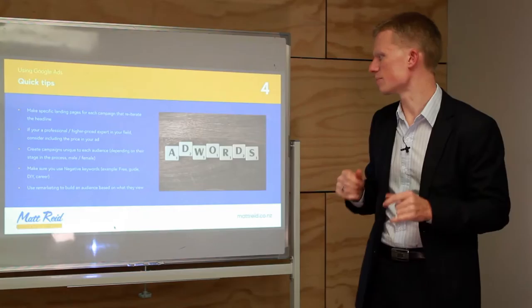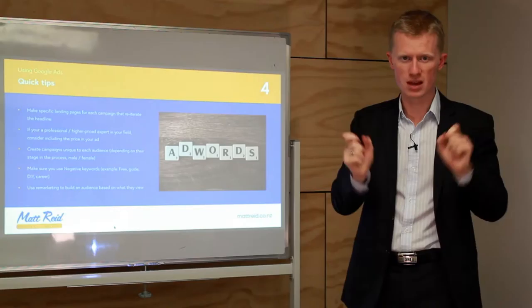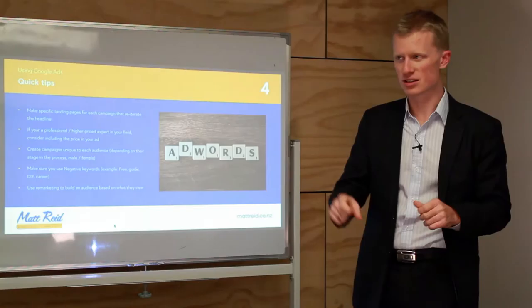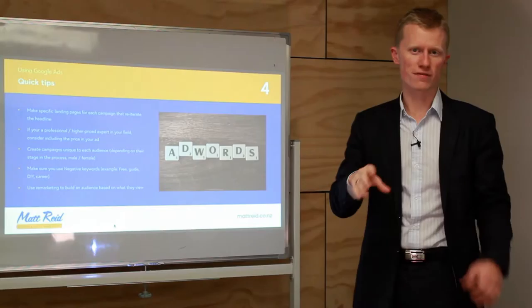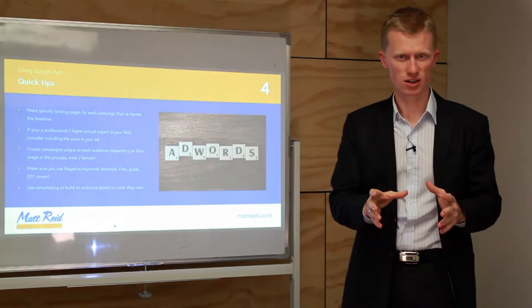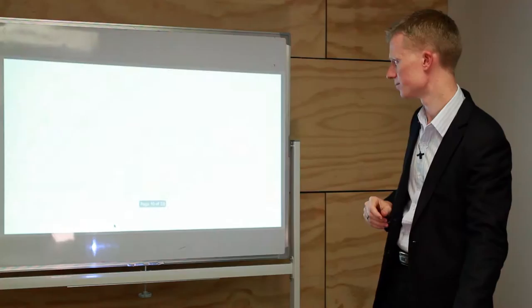Use remarketing to build targeted audiences based on what people view on your site. If you do new homes and renovations, set up a separate remarketing audience for each. Someone who visited your new homes section should see new home ads — not renovation ads — when they're browsing the internet later. Similarly, if you're a clothing store and someone looked at dresses, show them dress ads, not a mix of suits and dresses. Make your remarketing audience as targeted as possible.